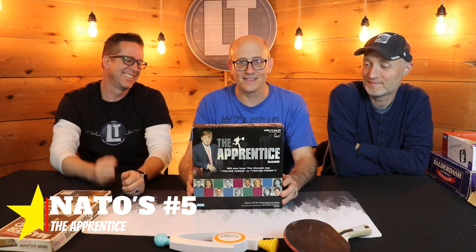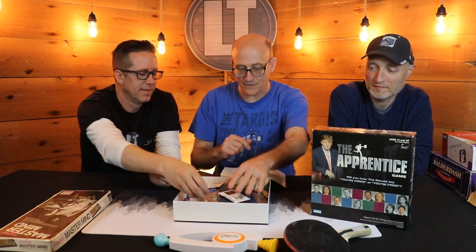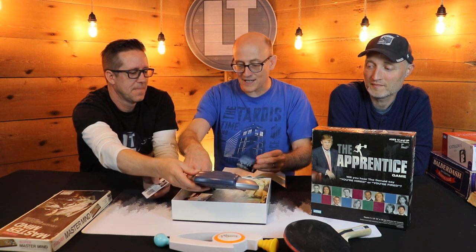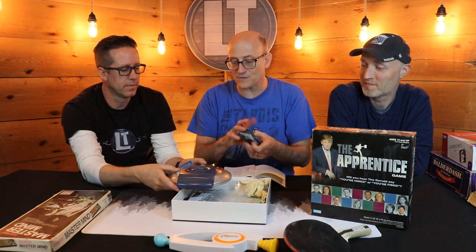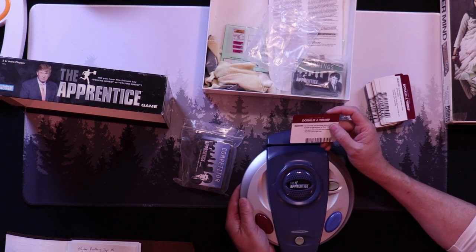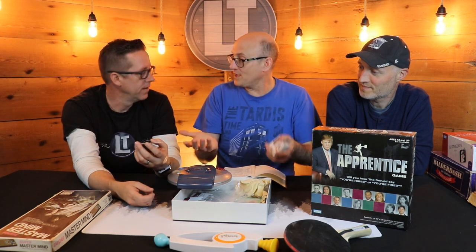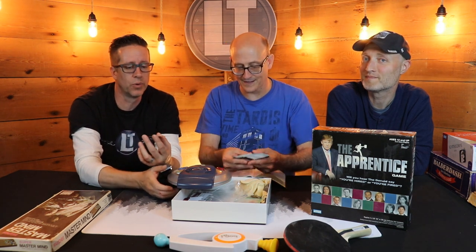The third host's number five pick is a bit of a surprise: The Apprentice board game. There's not much of a board, but it's essentially close enough. It is an electronic game — you're given tasks and have to choose your teams, putting them on the right tasks to win the game and make the most money. Everything is run on a little credit card swiping machine. This game was made long before Donald Trump was president.